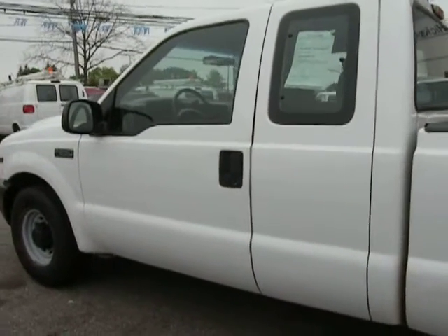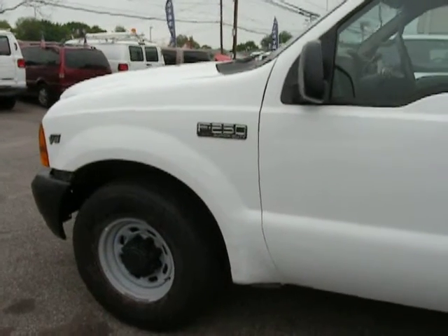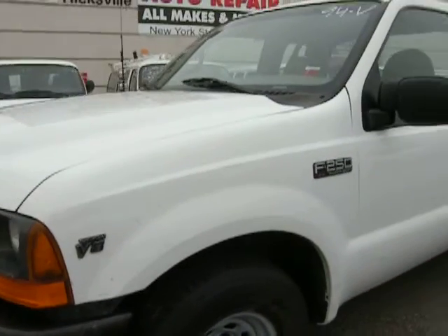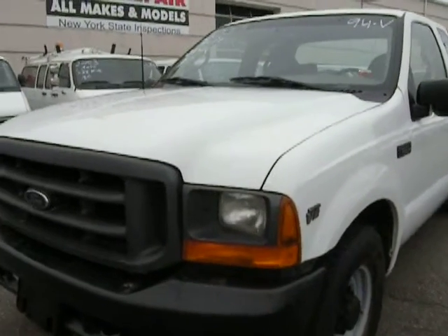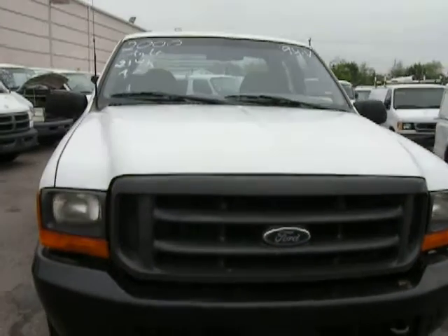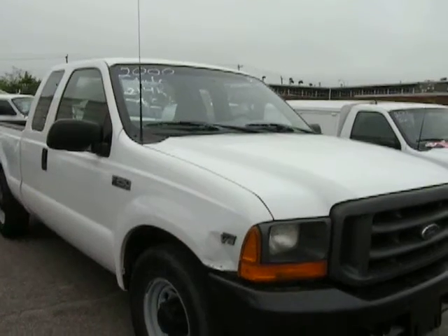This truck has awesome pickup. It is fast and quiet. There's no knocking in the engine — it really sounds good. 2000 Ford F-250 XL Super Duty. 3,000. Thank you.